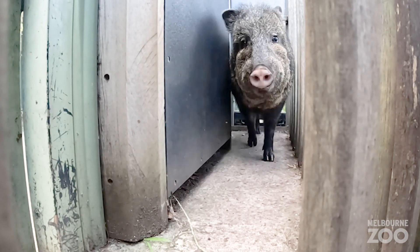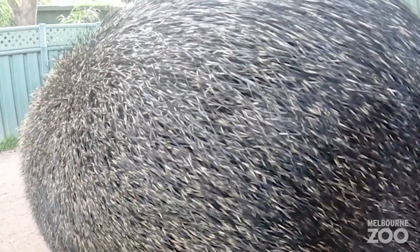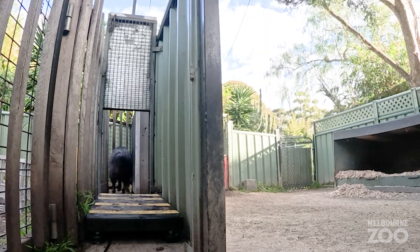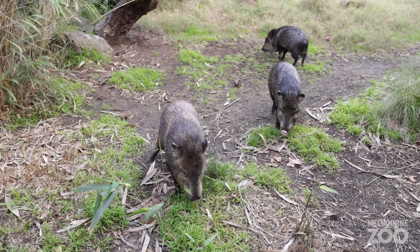The peccaries make a few noises — they can make some little barking noises at each other, or if they're being protective over their food, sometimes they'll chatter their teeth together to make a really loud clacking noise. You might also see the peccaries scent marking around their enclosure, where they'll rub their backside onto some of the logs just to mark out their territories. It's a really good and musky smell that you might notice when you're walking past.